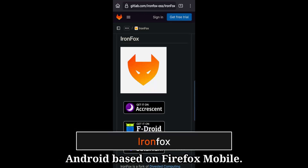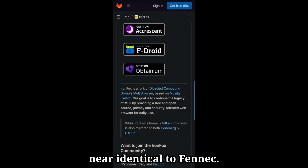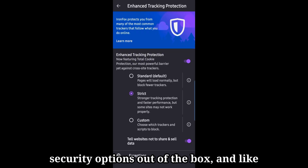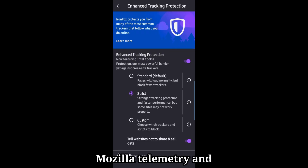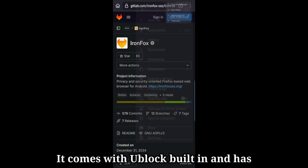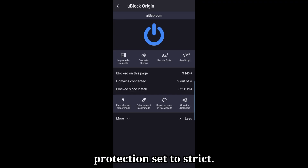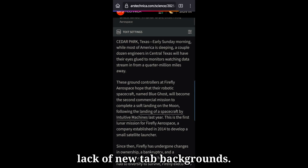Ironfox is a new mobile browser for Android based off Firefox Mobile. It's a successor to Maul browser, and is near identical to Phoenix. Ironfox provides strong privacy and security options out of the box. Like its predecessor Maul, Ironfox removes all Mozilla telemetry and services except for Firefox Sync. It comes with uBlock built-in and has enhanced tracking protection set to strict. The only other difference between Ironfox and the regular version of Firefox is the lack of new tab backgrounds.